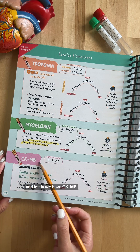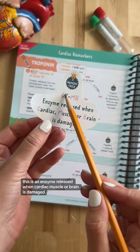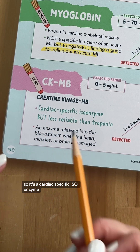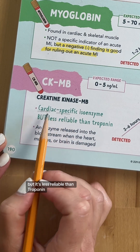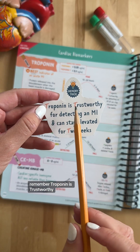And lastly, we have CKMB. This is an enzyme released when cardiac muscle or brain is damaged, so it's a cardiac-specific isoenzyme, but it's less reliable than troponin. Remember, troponin is trustworthy.